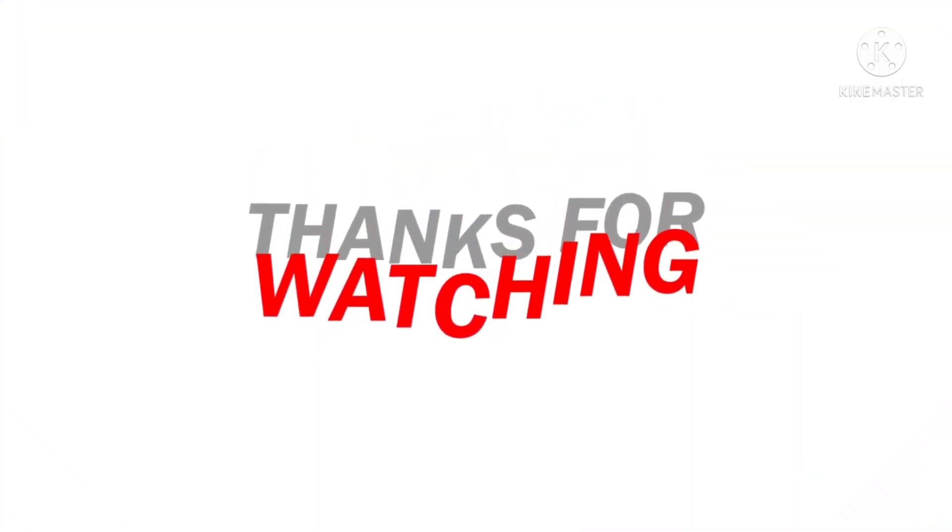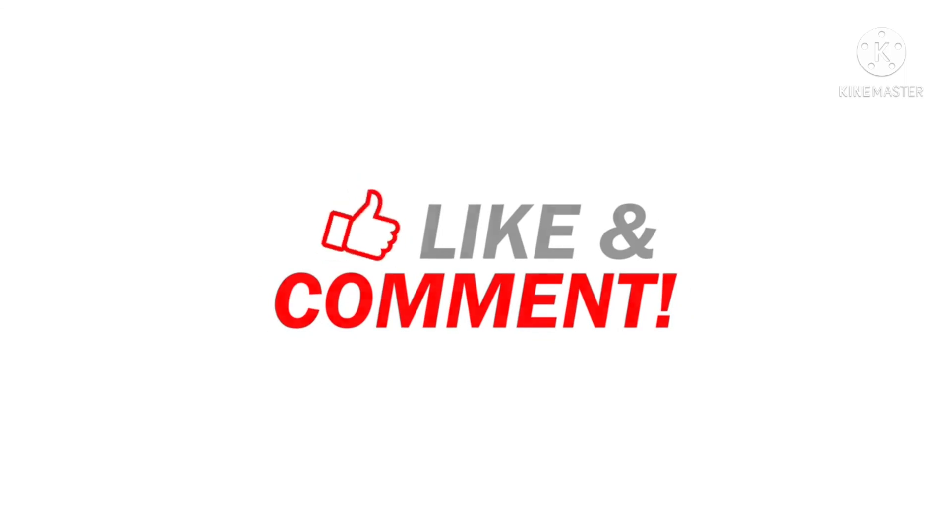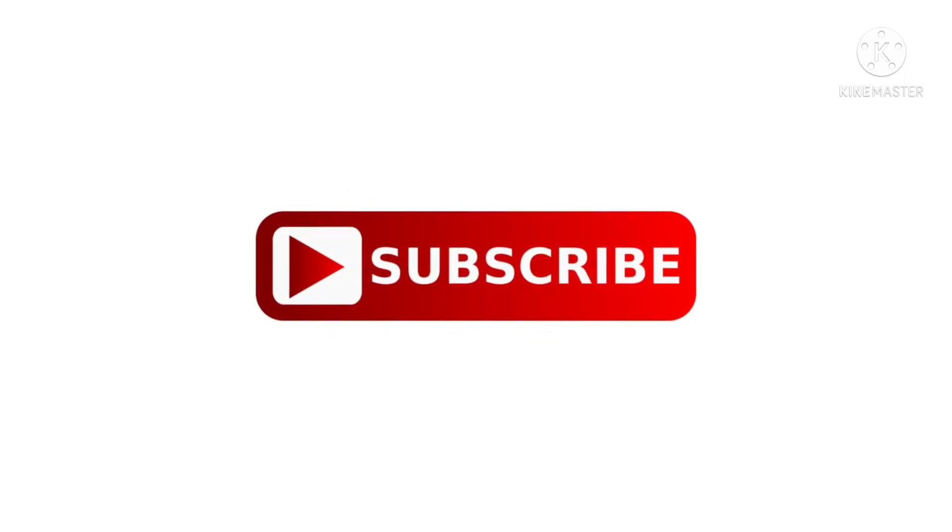So guys, this is it. Stay tuned to our channel for more information regarding vehicles. As always, thanks for watching — like, comment, and share with your friends and family. Don't forget to subscribe to my channel, and I'll see you in the next video. Until next time, take care.